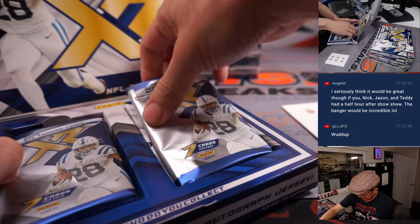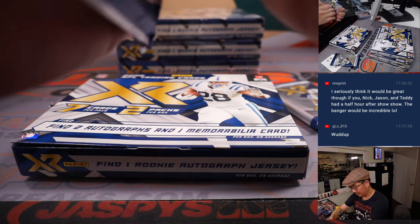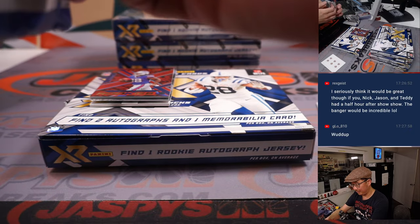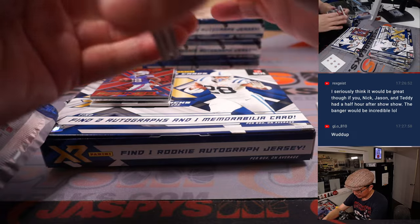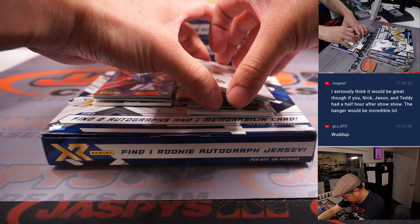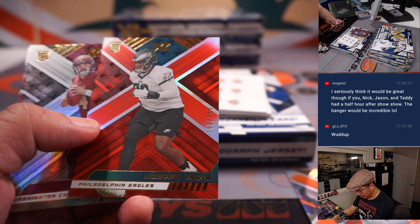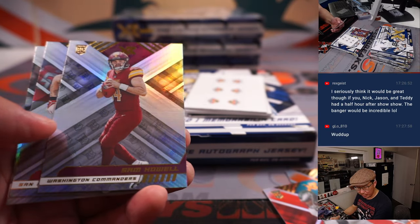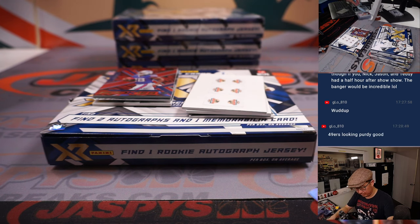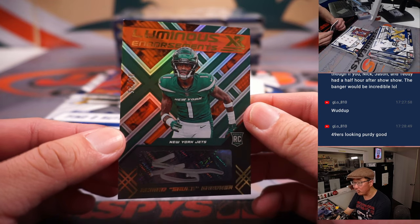G-Lo, what's going on? Gabe's in the house. This is Gabriel Davis to 99 for Buffalo — that's for Nico. Jordan Davis to 249, that's for the Eagles, going to Matt. And there's Ahmad Sauce Gardner — nice rookie autograph, Luminous Endorsements auto.